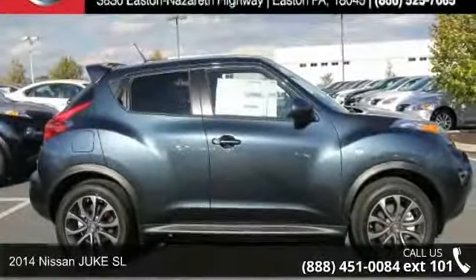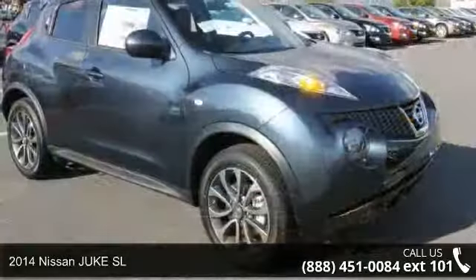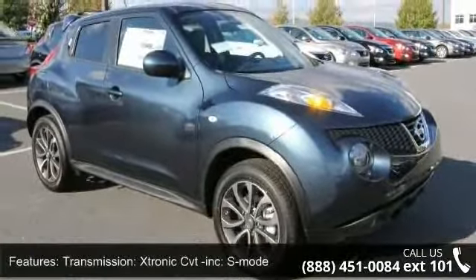Imagine yourself in this 2014 Nissan Juke SL. This may be the set of wheels you've been looking for. Enjoy these notable features.